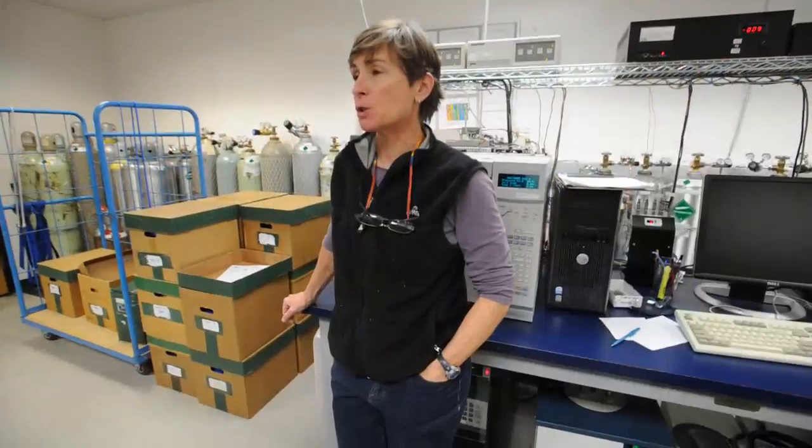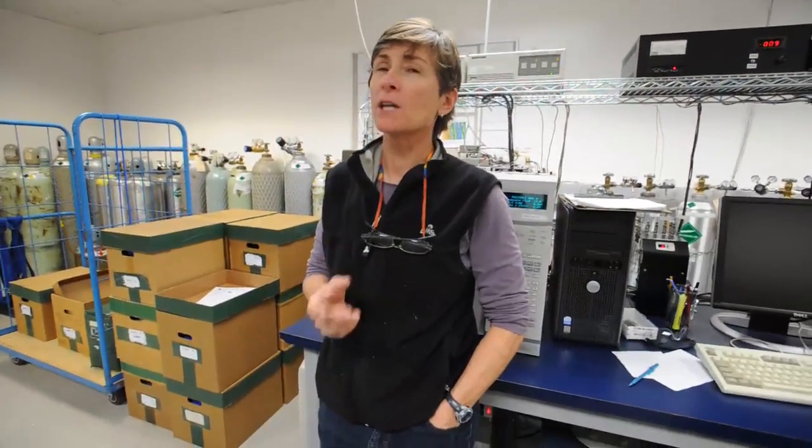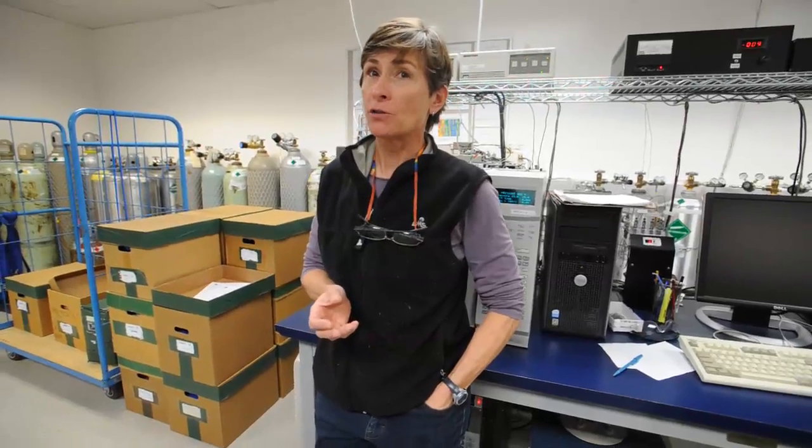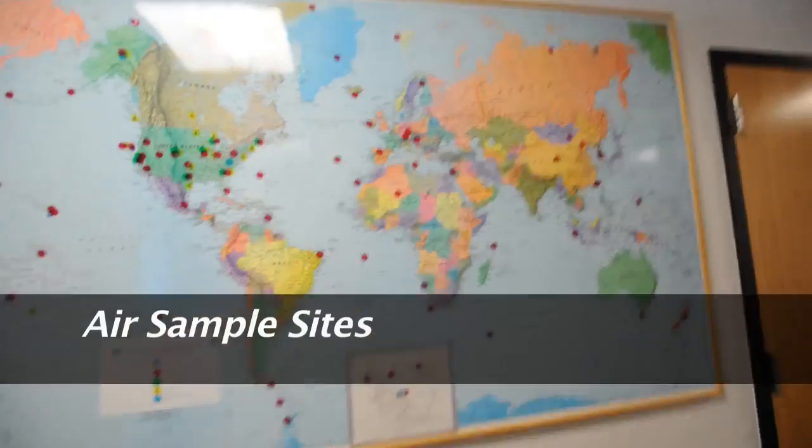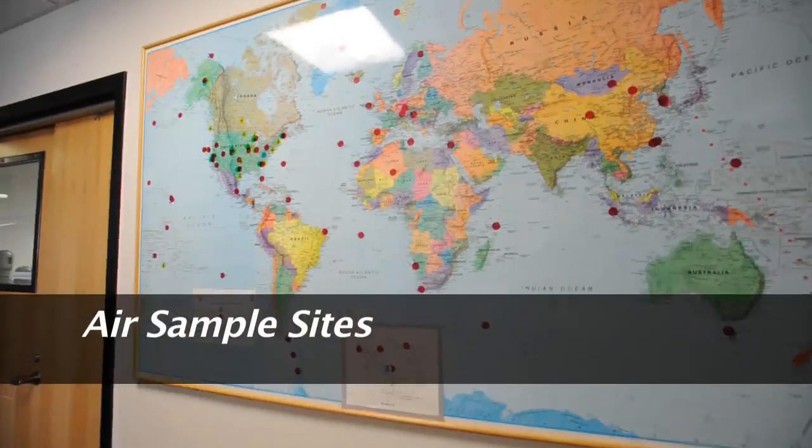The other thing to remember about these measurements is that they're all relative to a standard. So they're not real-time measurements — the instrument doesn't tell me how much CO₂ is in there; it compares it to a known amount in a cylinder.